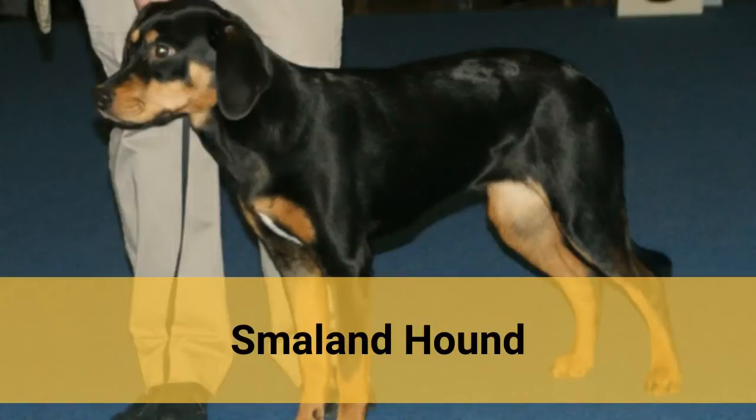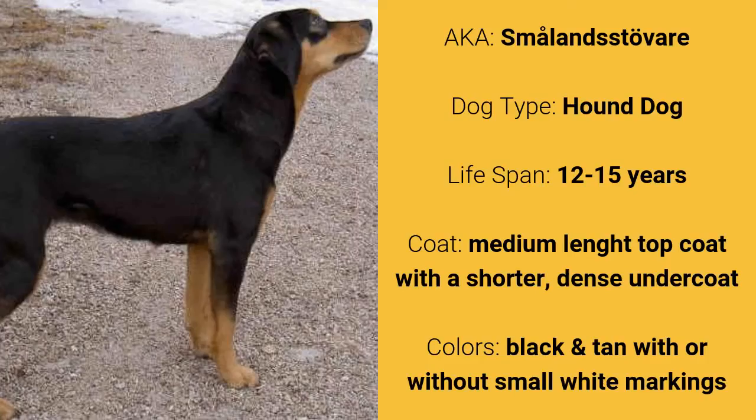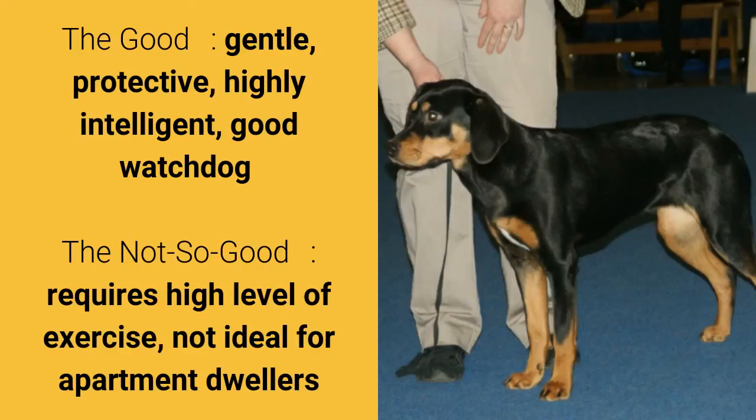Number 8: Smaland Hound, also known as Smaland Stravia. It is a hound dog and it has a lifespan of 12 to 15 years. It has a medium length top coat with a shorter, dense undercoat and it comes in black and tan with or without small white markings. What's good about this dog breed is that they are gentle, protective, highly intelligent, and are good watchdogs. What's slightly bad is that they require a high level of exercise and are not ideal for apartment dwellers.